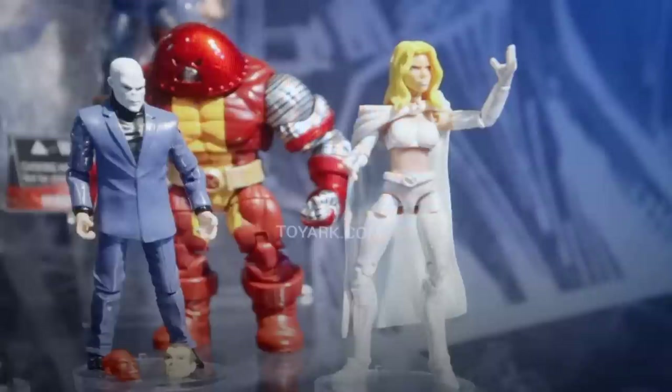These two are probably the most interesting ones shown that we haven't seen before. We have Emma Frost, which looks really nice — she's using the Scarlet Witch body sculpt, which has very good articulation, along with a new cape and new head sculpt. She's looking great and definitely a must-have. I think a lot of people are going to want that one.